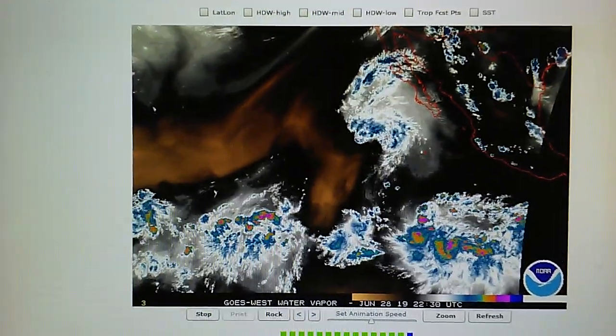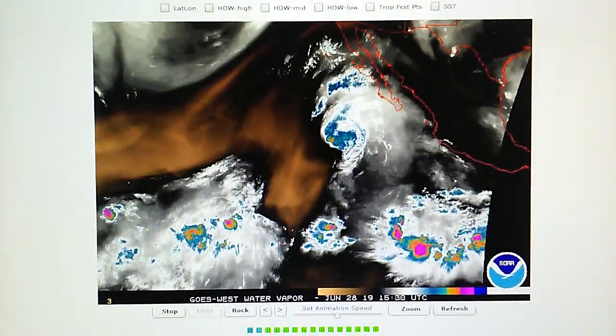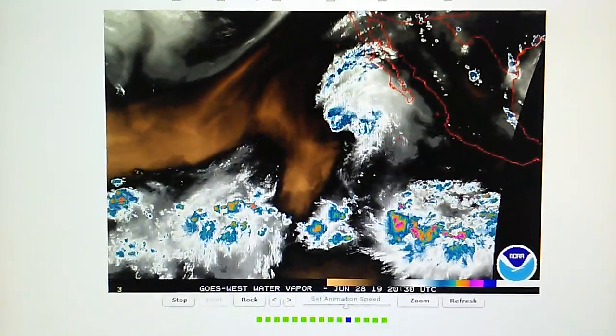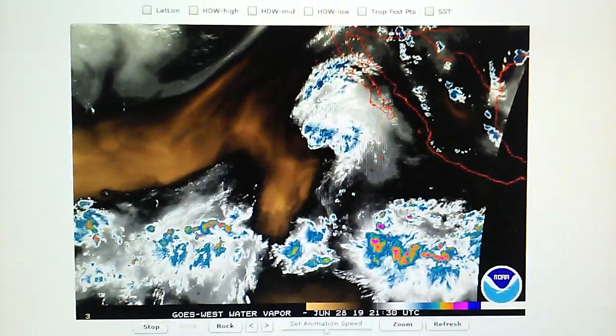Friday, June 28th, 2019. It's about 4 p.m. and we're looking at the destruction of Hurricane Alvin. This is now a tropical storm.